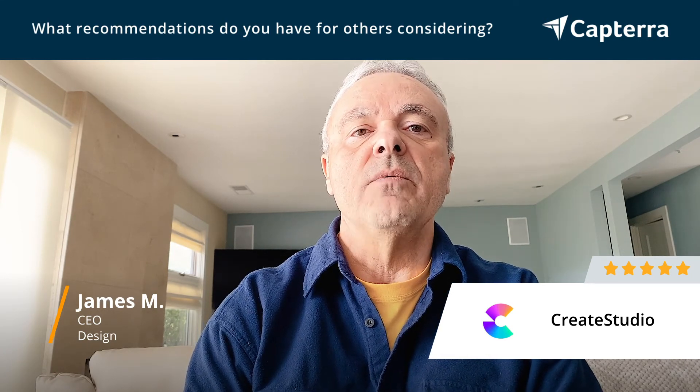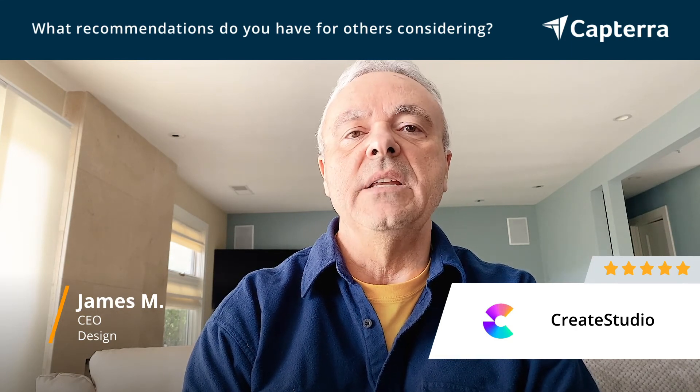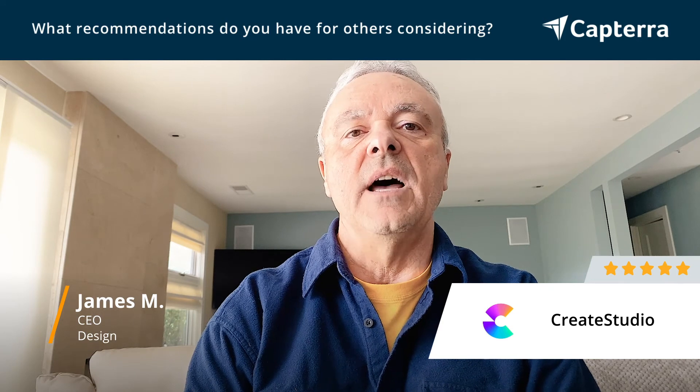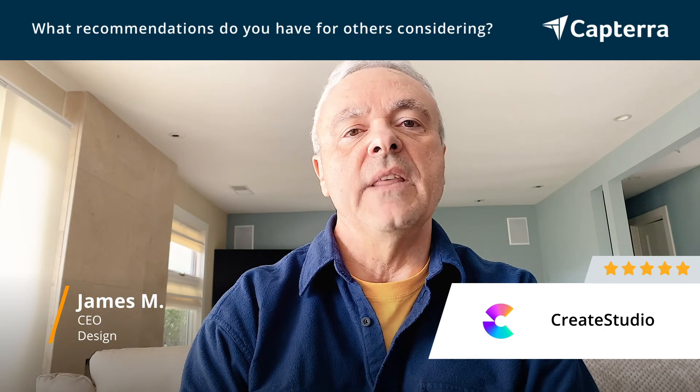But if you want to have lots and lots of 3D characters, new scenes, new backgrounds and other things like that, they do have a monthly club. So that's something that you may want to consider in choosing the app.